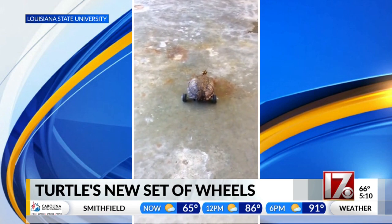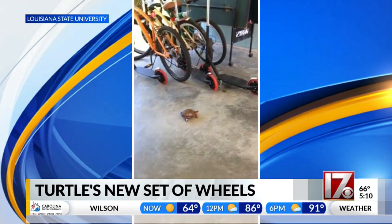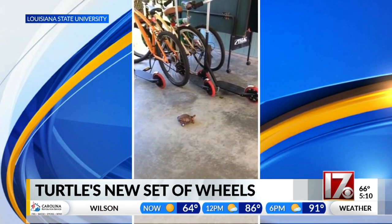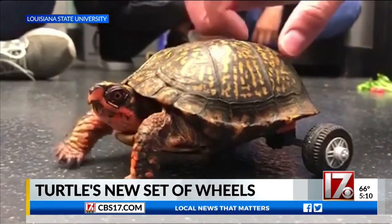Students at Louisiana State University stepped in to help, and using a Lego car kit — it's his Legos — they built him some wheels. He is now able to roll wherever he pleases. That is so cute.